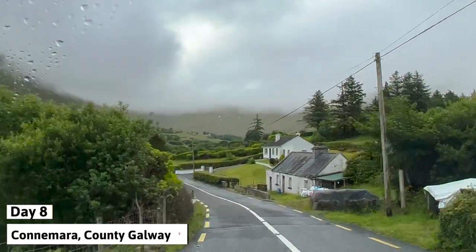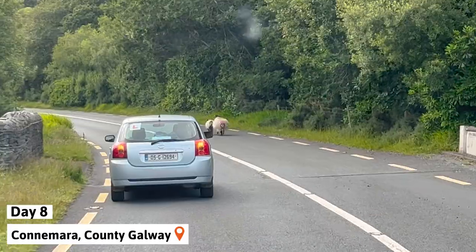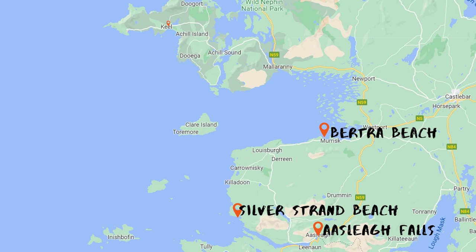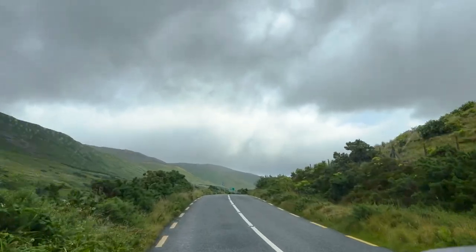We're continuing the drive on the Wild Atlantic Way through County Galway and County Mayo. Our goals for days 8 and 9 are to see Astley Falls, Silverstrand Beach, Bertra Beach, and Kiel Beach. We were hoping to do a hike to Kiel Head, which is quite popular in this area, but that was cancelled due to more rain and fog which would have resulted in no views. No worries though — we adjusted our schedule and moved forward.